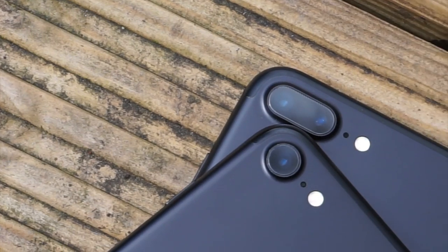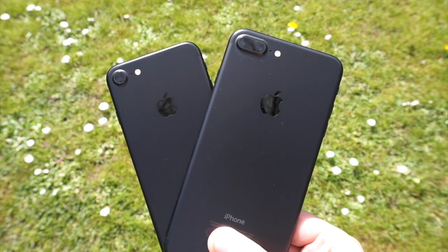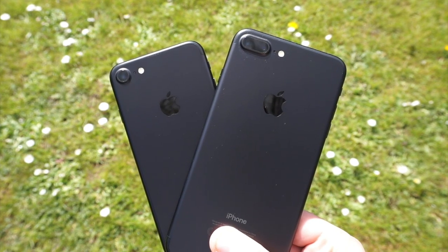Hey guys, welcome back to another weekly tech video. This week I'm going to be talking about my experiences of using an iPhone 7 as well as an iPhone 7 Plus. I just want to say a massive thank you to Vodafone for sponsoring this video and actually sending me out an iPhone 7 so I can take a look at that device and compare it to my iPhone 7 Plus.